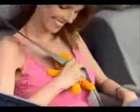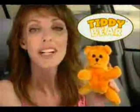Has the shoulder strap of your car cut into your shoulder? Is your shoulder strap too tight and annoying? Introducing the Titty Bear, the cute little guy that eliminates all those problems. Designed to make driving more comfortable, the Titty Bear snaps onto your shoulder strap and moves up and down to remove the pressure wherever you need it.